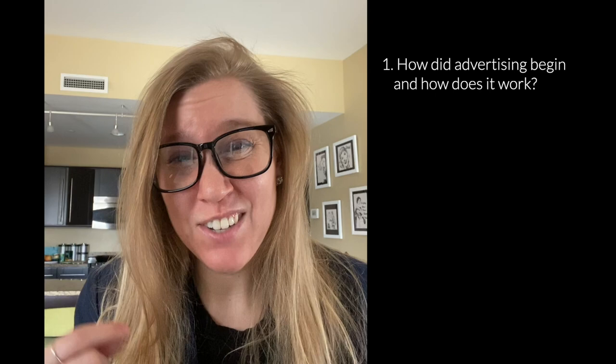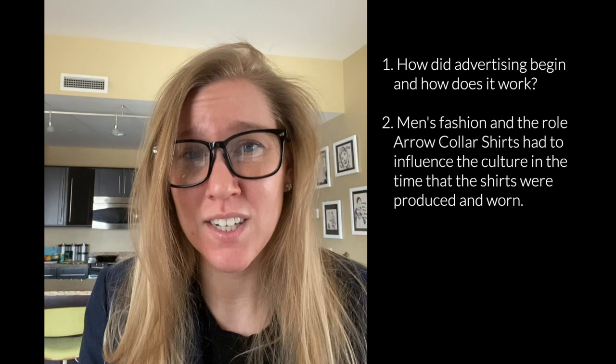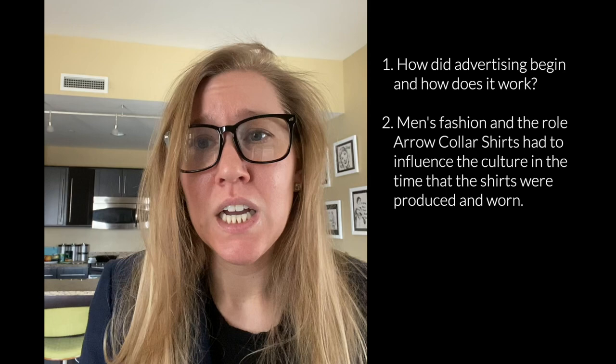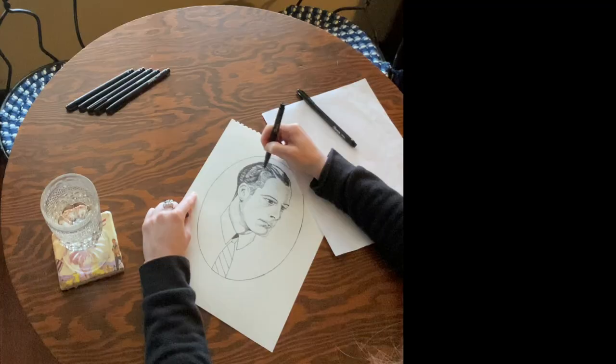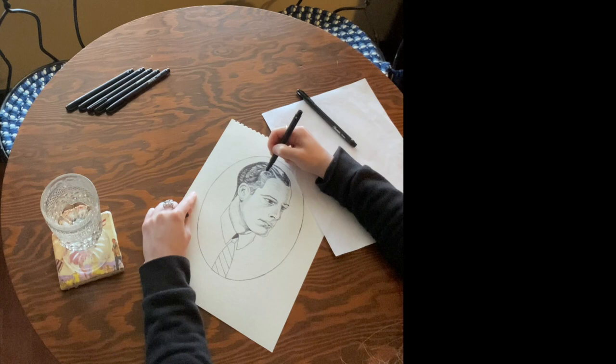Hello there, welcome back, and thank you for joining in. This is part two of a three-part series on JC Leyendecker and the Arrow Collar Man. Part one covered advertising, where it came from and how it works. Part two covers men's fashion and why the Arrow Collar was so popular. Part three will cover the artist, gender, and all that good stuff.